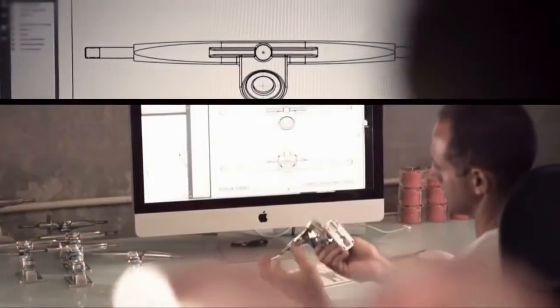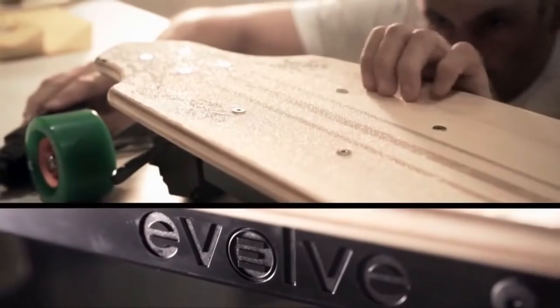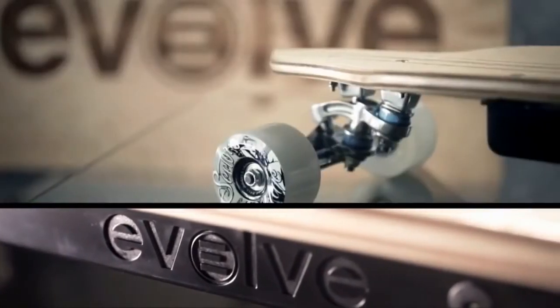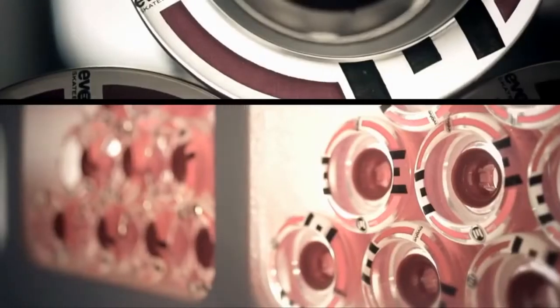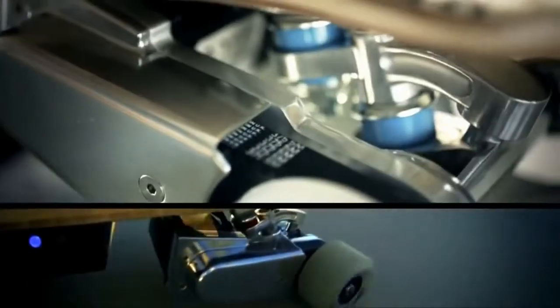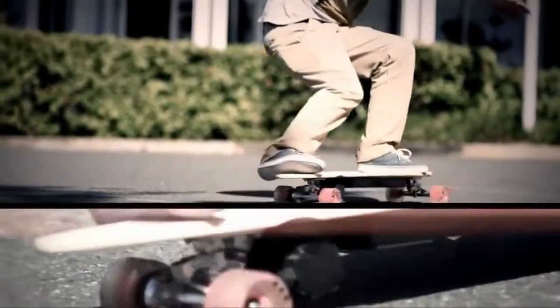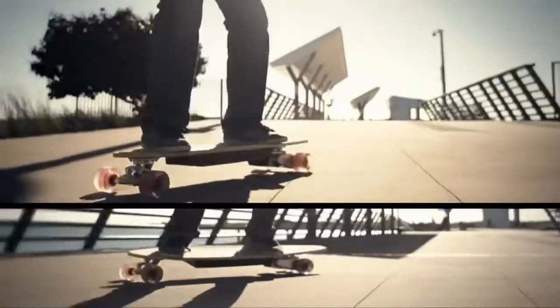Evolve skateboards are made by ourselves, designed here in Australia. Our bamboo series boards are all about high quality and performance. We use professional branded longboard wheels. We have a double truck system which enables the board to turn a lot more sharply and has a much more surfy, snowboard feel about it.